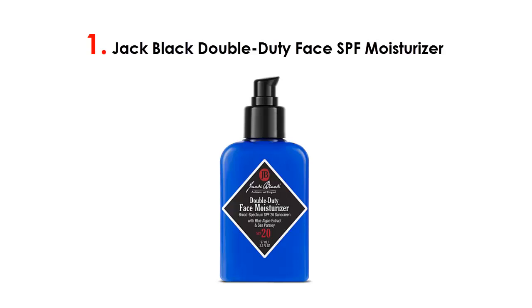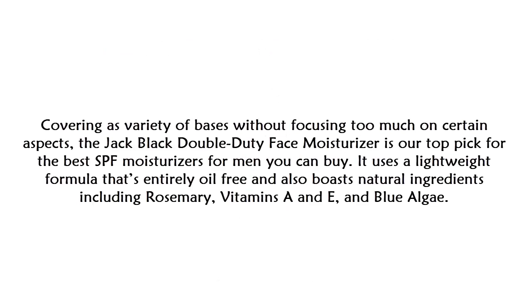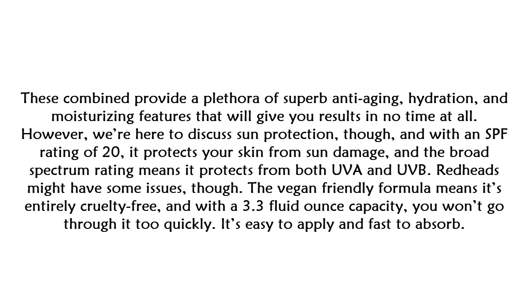At number one on our list: the Jack Black Double Duty Face SPF Moisturizer. Covering a variety of bases without focusing too much on certain aspects, this is our top pick for the best SPF moisturizers for men. It uses a lightweight formula that's entirely oil-free and boasts natural ingredients including rosemary, vitamins A and E, and blue algae, which combined provide a plethora of anti-aging, hydration, and moisturizing features.